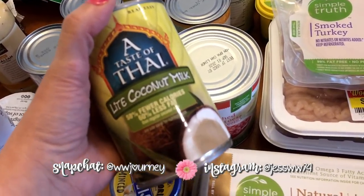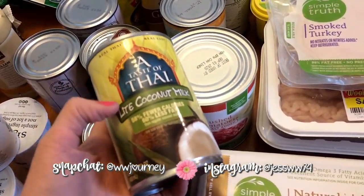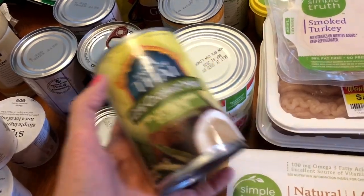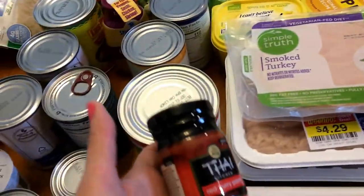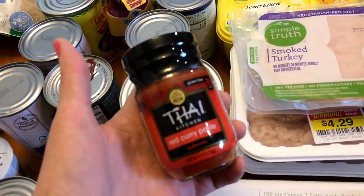This light coconut milk is going to be for a cauliflower and chickpea curry that I'm going to be making. And then this is the other thing that goes along with that — this is just some red curry paste.